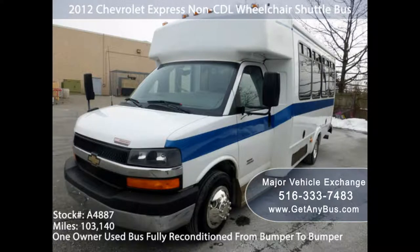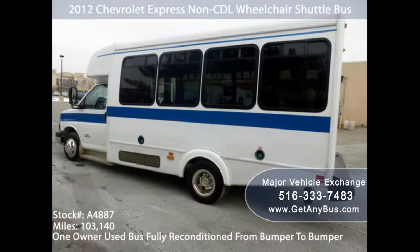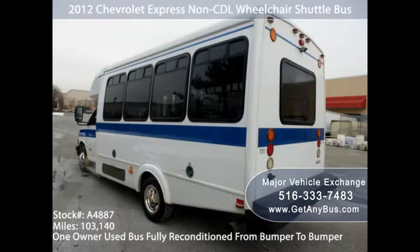At Major Vehicle Exchange, there are custom-designed used handicap buses for sale with wheelchair lifts, offering a lasting solution to people with disabilities. The following considerations will come in handy when buying a handicap bus with wheelchair accessibility.